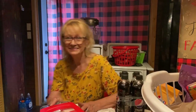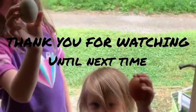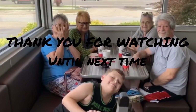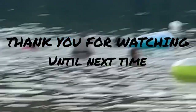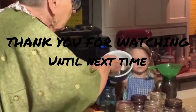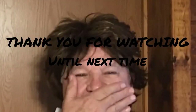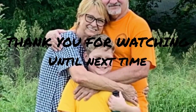Thank you so much for watching. I appreciate each and every one of you. And until next time, we'll talk soon. Bye!